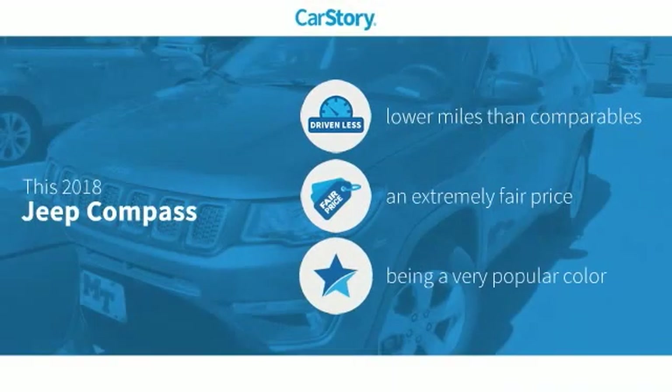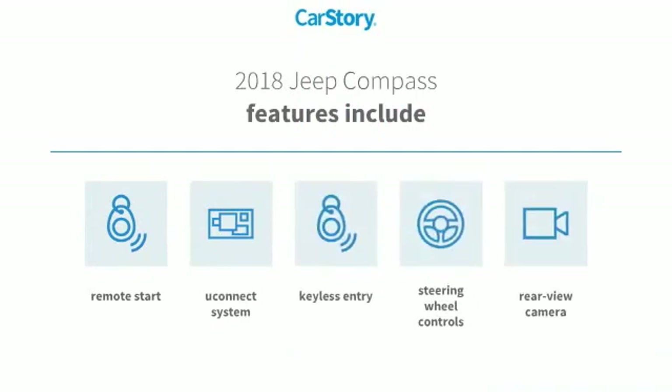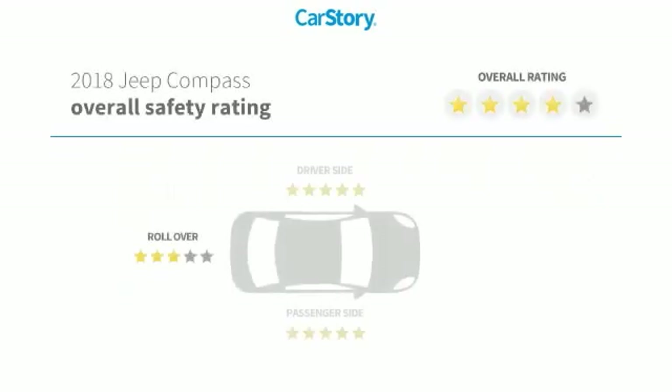Car story research indicates this vehicle as having lower miles with less wear and tear, a fair price. Features also include keyless entry, remote start, rear view camera, steering wheel controls, Uconnect system, and has been listed as an IIHS top safety pick with these ratings.